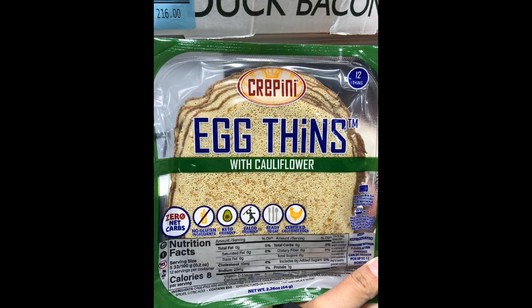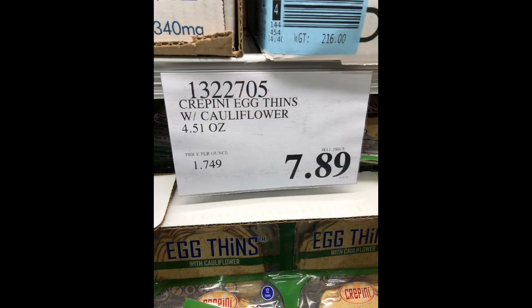These Crepini egg thins are made out of cauliflower. They're zero net carbs, gluten-free, and only 8 calories per piece. When heated on a pan, they tend to shrink or roll inwards on the sides, so keep that in mind if you want to load up on the fillings. There are 12 pieces per package and they sell for $7.89. If you're watching your calories, this would be a better choice compared to the Folios cheese wraps — otherwise, both options are good.